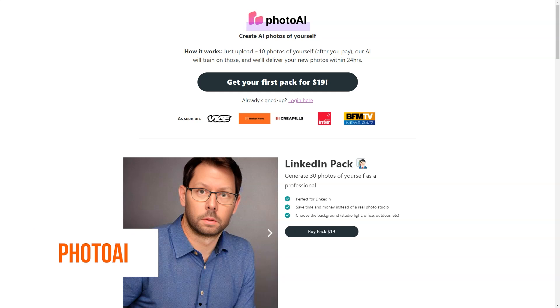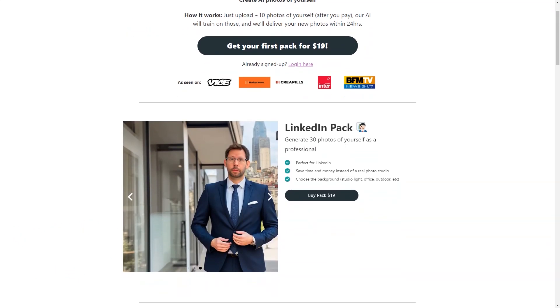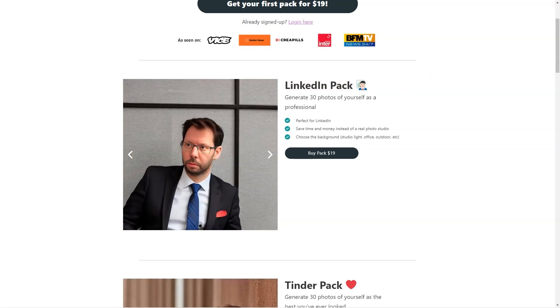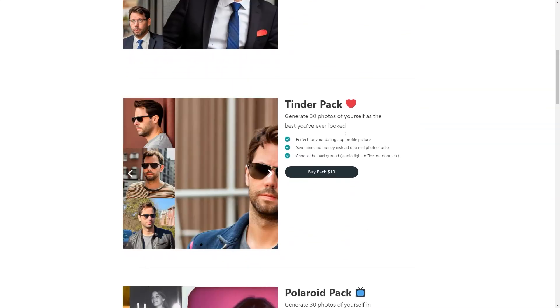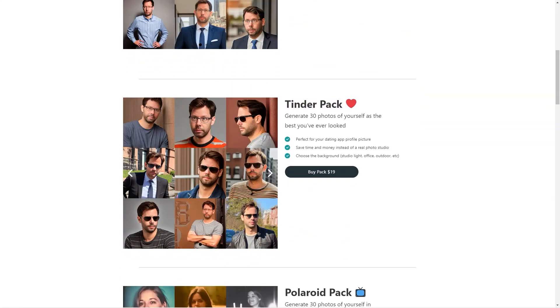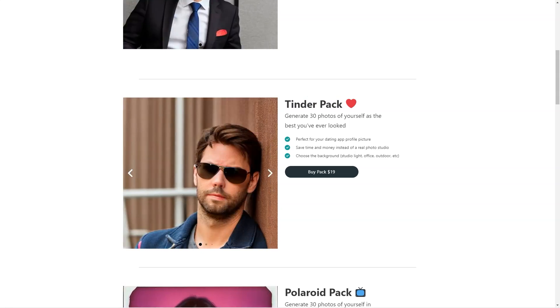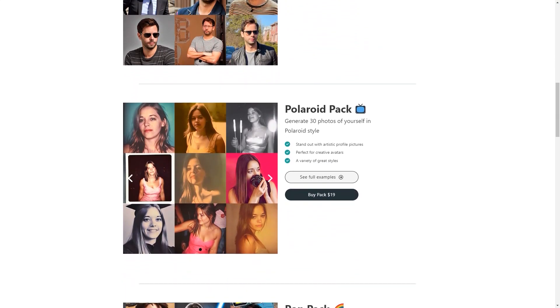Photo AI sounds like an excellent and unique tool. Let me tell you a bit more about what makes Photo AI stand out. Photo AI uses cutting-edge artificial intelligence algorithms to create new images based on your 10 photos, meaning you can get a wide variety of pictures based on your style and preferences. The photos are not randomly generated — they are generated based on the features and patterns the AI has learned from your photos.